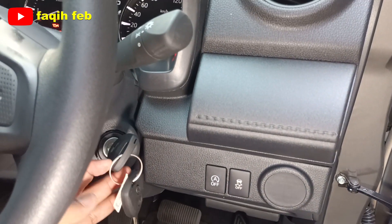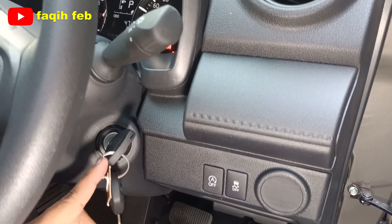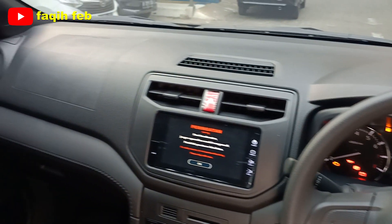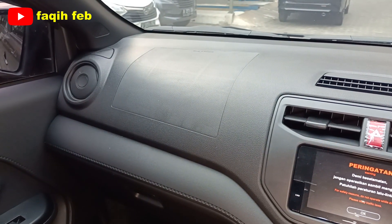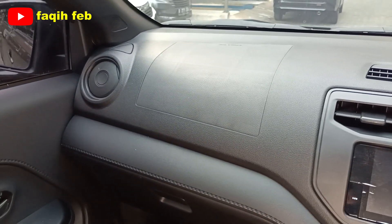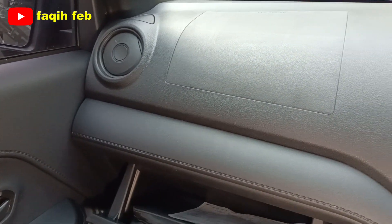Untuk tipe X standar dan X ADS masih menggunakan anak kunci untuk menyalakan mesin. Dashboard full warna hitam — sebelumnya terios yang belum facelift warnanya putih. Full hitam agar tidak mudah kotor, dan ada motif jahitan palsu di lancid dashboard-nya.